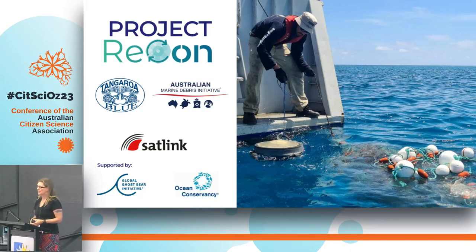Hi everyone, my name is Heidi Tate. I'm the CEO and founder of Tangaroa Blue Foundation and we coordinate the Australian Marine Debris Initiative. I'm very happy to be here to talk to you about a project that we've been running for just over a year now called Project Recon. It's one of our source reduction projects, where we use our data to try and identify an issue and find a solution.